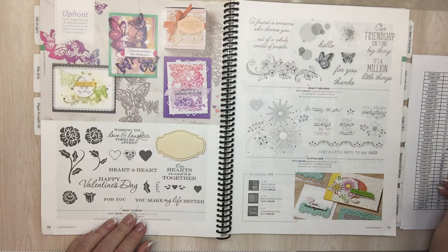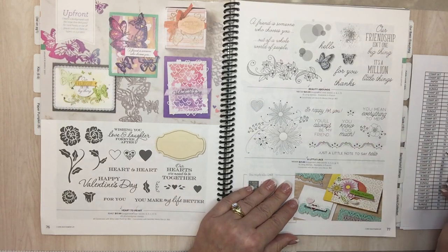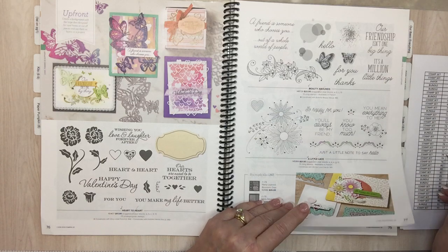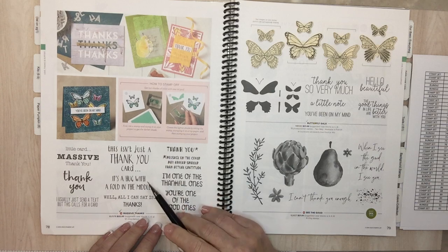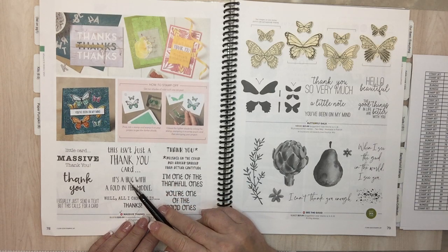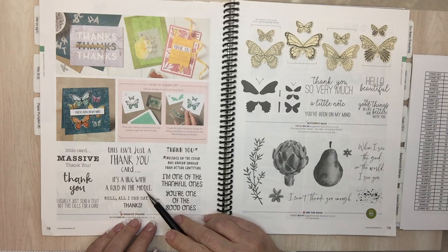Page 77: Beauty Abounds and A Little Lace are going. Page 78: Massive Things is a good one. Frost Card Makers — this isn't just a thank you card, it's a hug with a fold in the middle. That's a good one — get it if you don't have it already. Page 79: Butterfly Gala — this one comes with a punch.